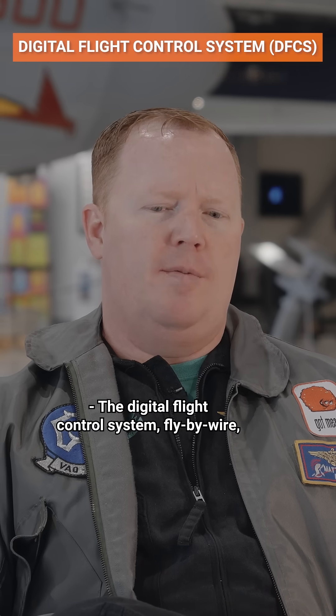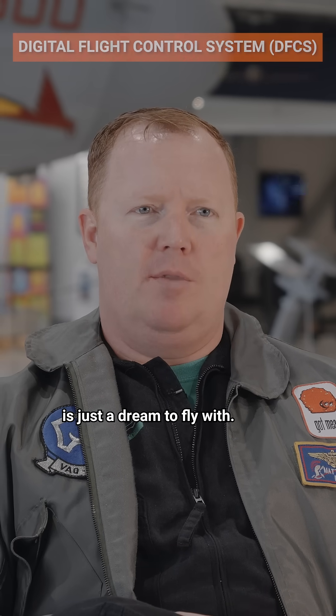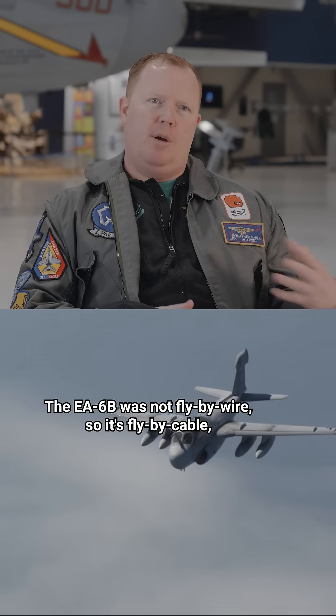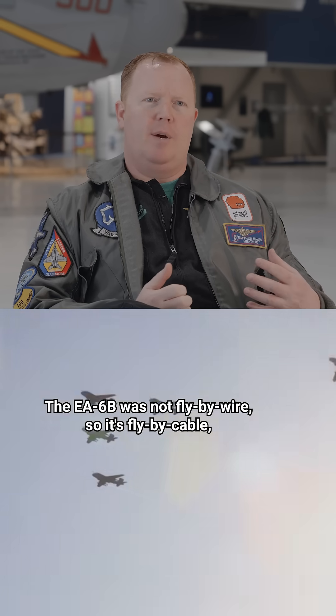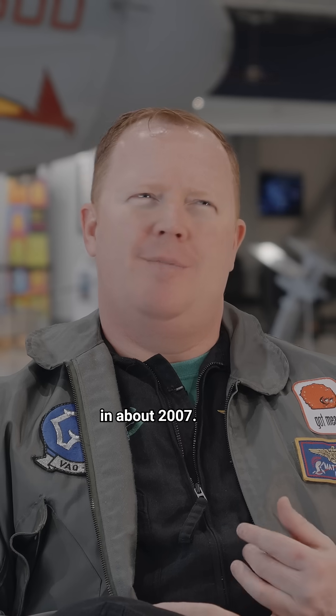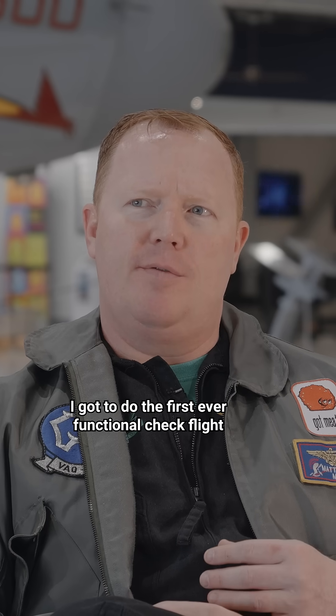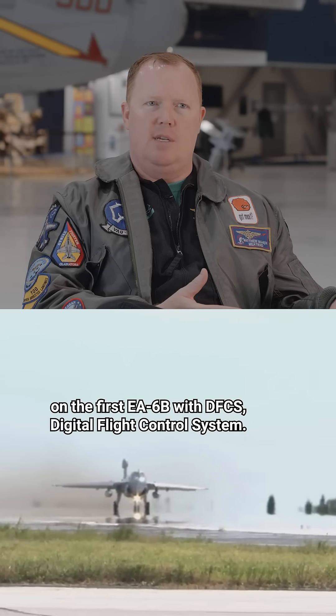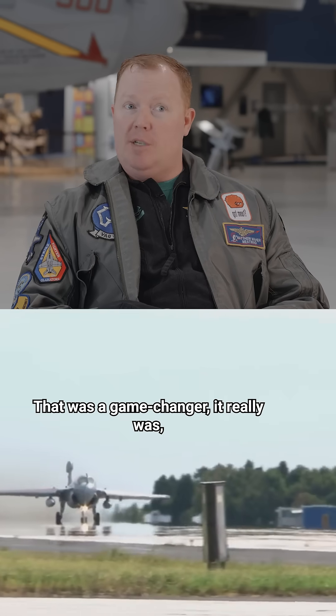The digital flight control system — fly-by-wire — is just a dream to fly with. The EA-6B was not fly-by-wire; it's fly-by-cable, but they did incorporate a digital flight control system in about 2007. I got to do the first-ever functional check flight on the first EA-6B with DFCS — digital flight control system. That was a game-changer.